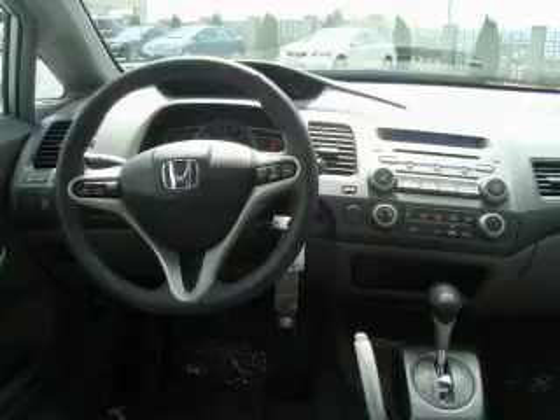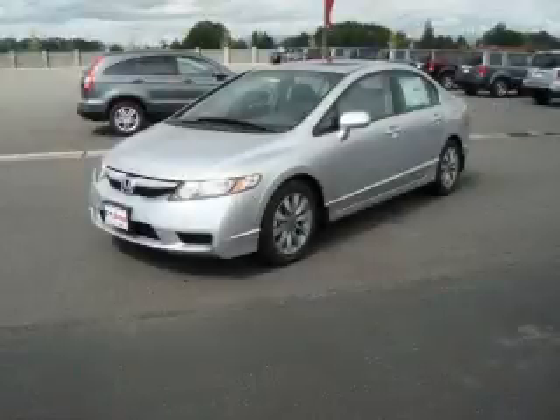And it's easy to see why this vehicle is an excellent choice. Stop by today and test drive this vehicle for yourself.